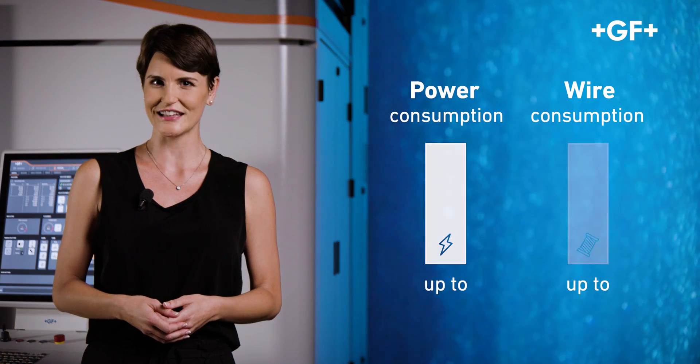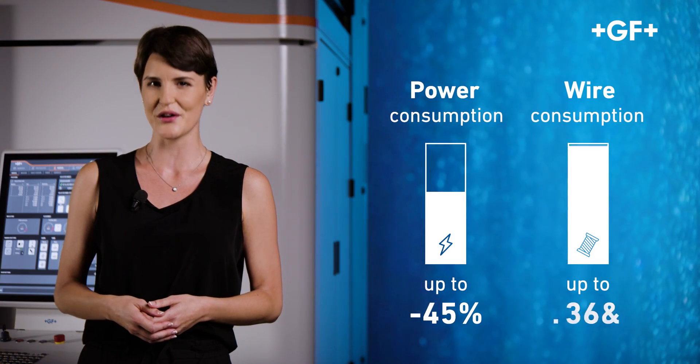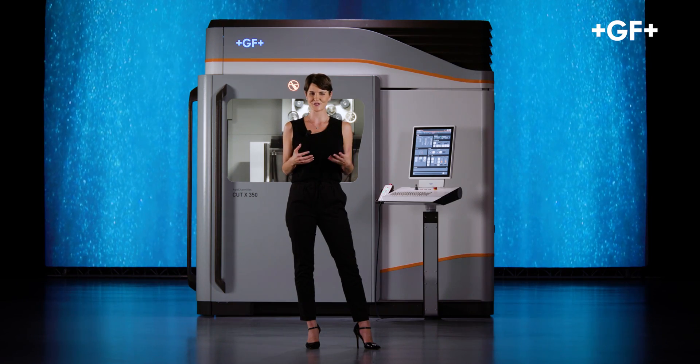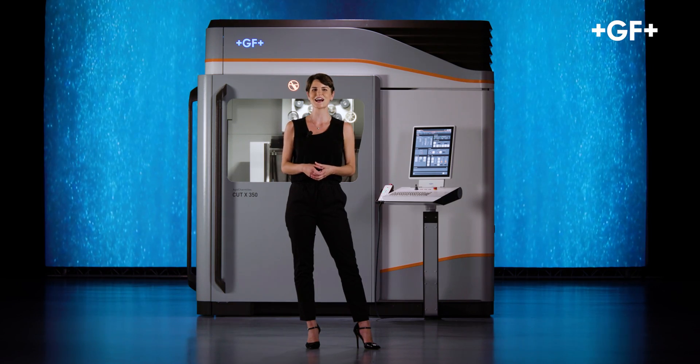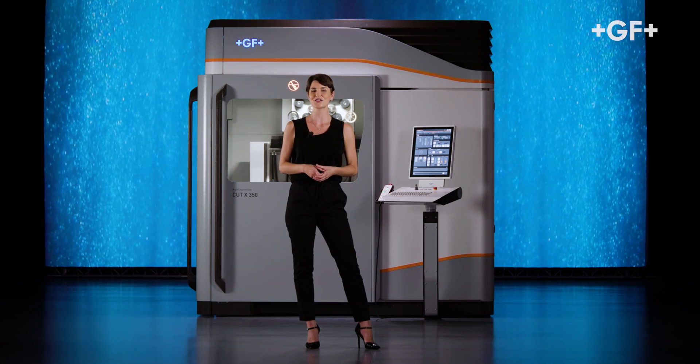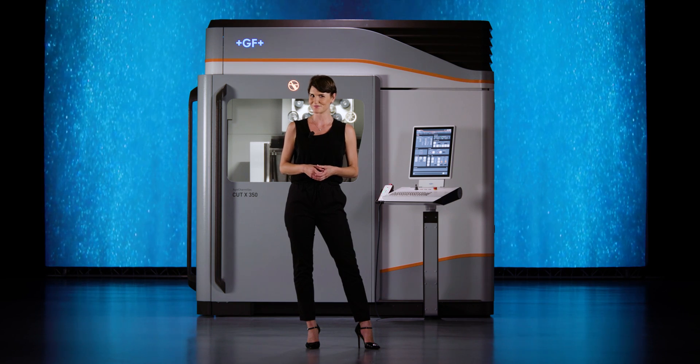An important note: the performance of the Cut X is achieved in the most efficient way possible. It's the most sustainable wire EDM machine ever conceived by GF Machining Solutions. We significantly reduced both power and wire consumption. We invite you to check our website and our social media channels to discover even more. Cut X — extreme accuracy, simple and fast.